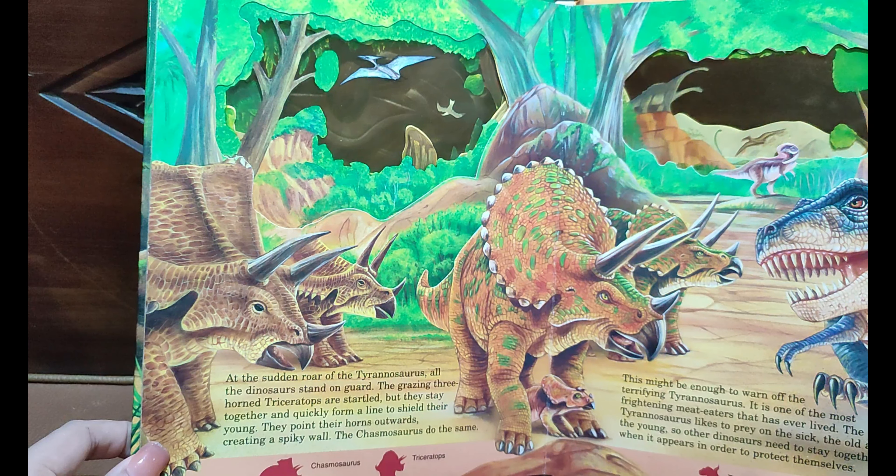A Diplodocus crawls in the distance as it hunts for food, while two small fierce Dromaeosaurus wait for their next meal. Meat is the favorite food of the quick-moving and intelligent Dromaeosaurus. They snap angrily at the Saltasaurus, although it is too large for them to attack.